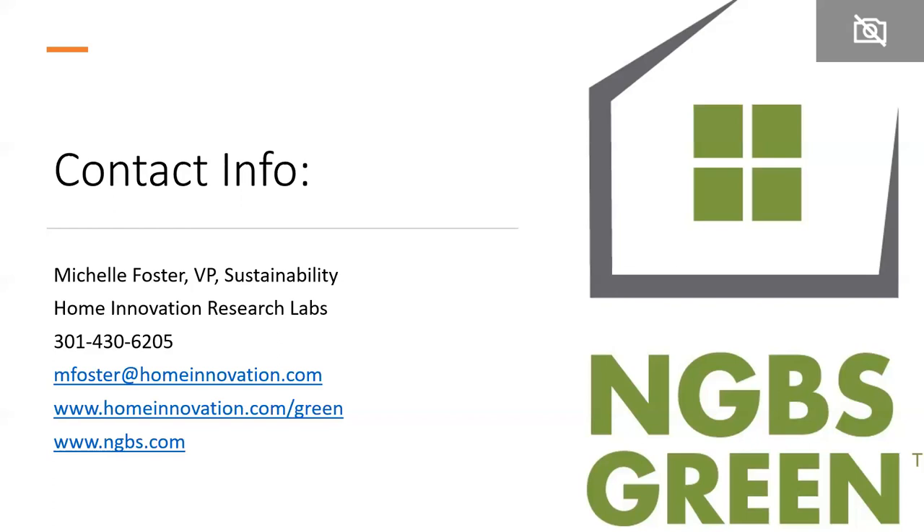Kristen asks: will references to ENERGY STAR low rise versus high rise be replaced with the new ENERGY STAR Multifamily New Construction program? The NGBS standard will have the reference to high rise, but in the VRG we will make note of how you can use the new construction program. Because we knew the consensus committee had used 'high rise' and that ENERGY STAR was changing it, we already got information from ENERGY STAR so we'll be ready to go with that information right from the beginning.